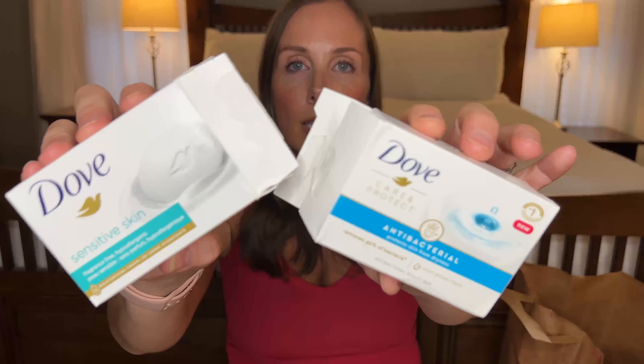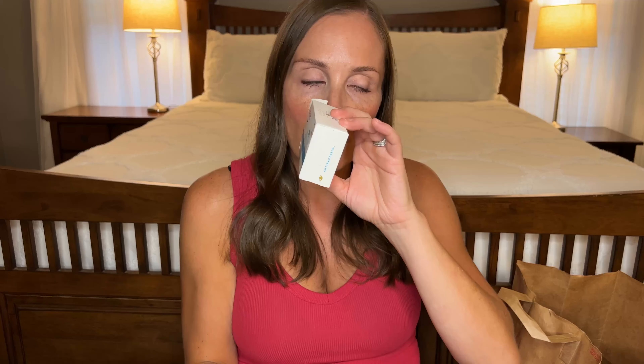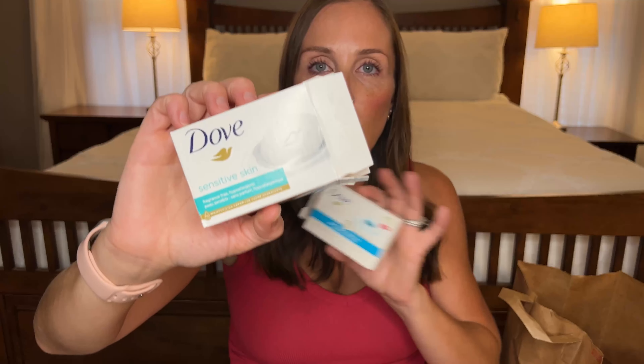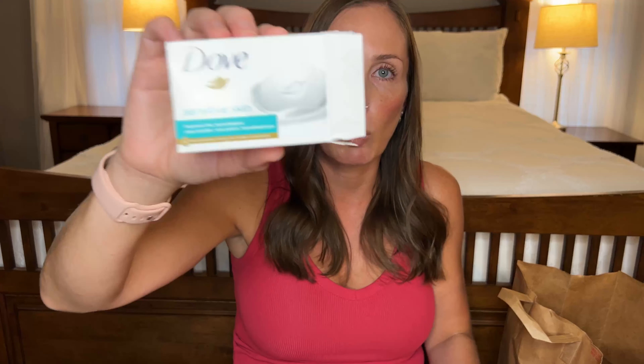I went through a couple of Dove bar soaps. This one is the Unscented Sensitive Skin and then this one is the Antibacterial. The Sensitive Skin one has no fragrance; the Antibacterial one smells fresh and clean. I absolutely love the Sensitive one because just like the other baby washes you can use it from head to toe — you can wash your face, use it as a feminine wash, wash your entire body, and it's great for travel. If you're bringing a carry-on and don't want to bring extra liquids, just bring this. Definitely will be buying this again.